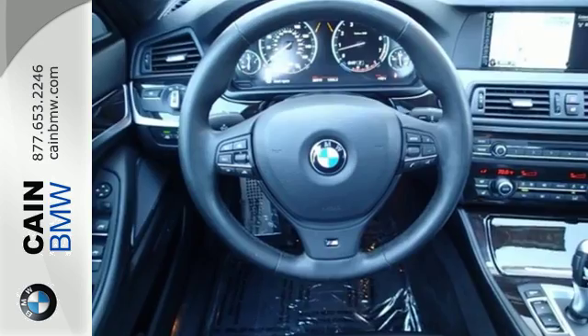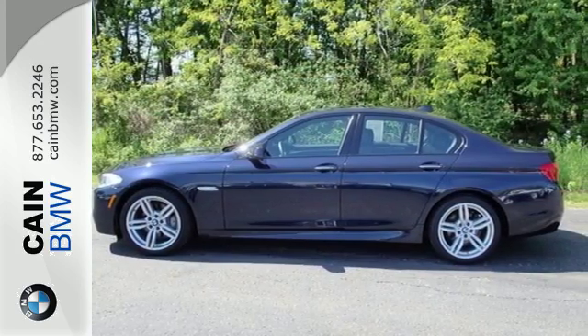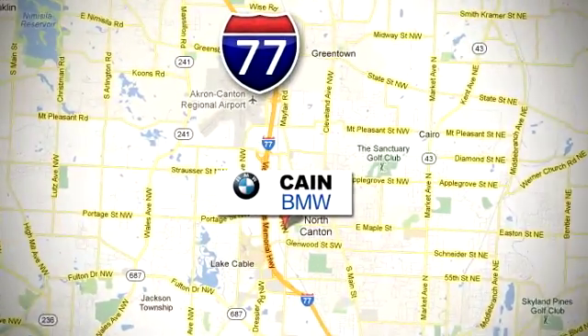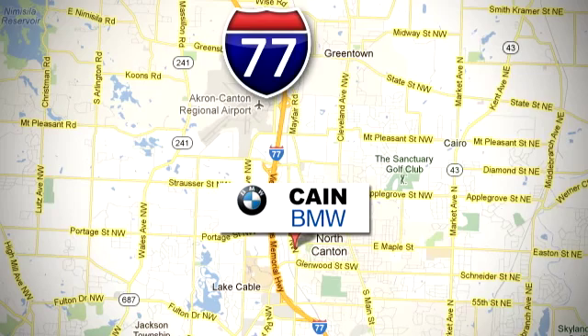Get into this 5 Series and experience enjoyment on every level. Test drive it today. Cain BMW, conveniently located at 6461 Whipple Avenue Northwest in North Canton, Ohio — just 10 minutes from the Pro Football Hall of Fame.